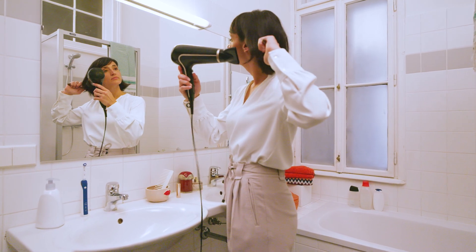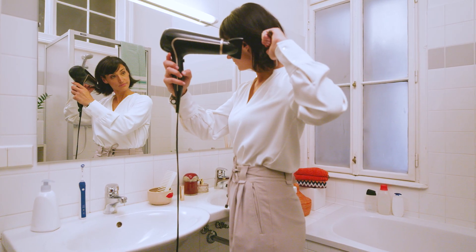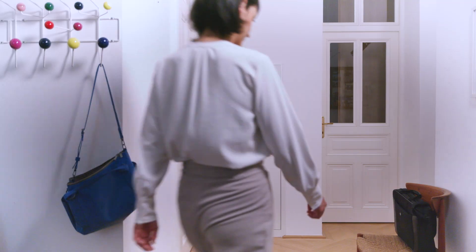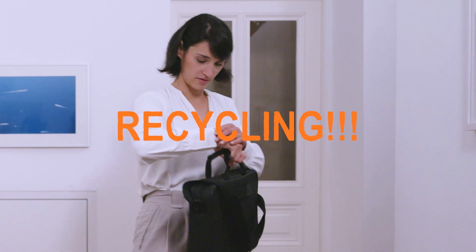Maybe some mechanically recycled plastic is already part of her blow dryer — or in here, or there, or in many other appliances around her. That's why recycling is so important.